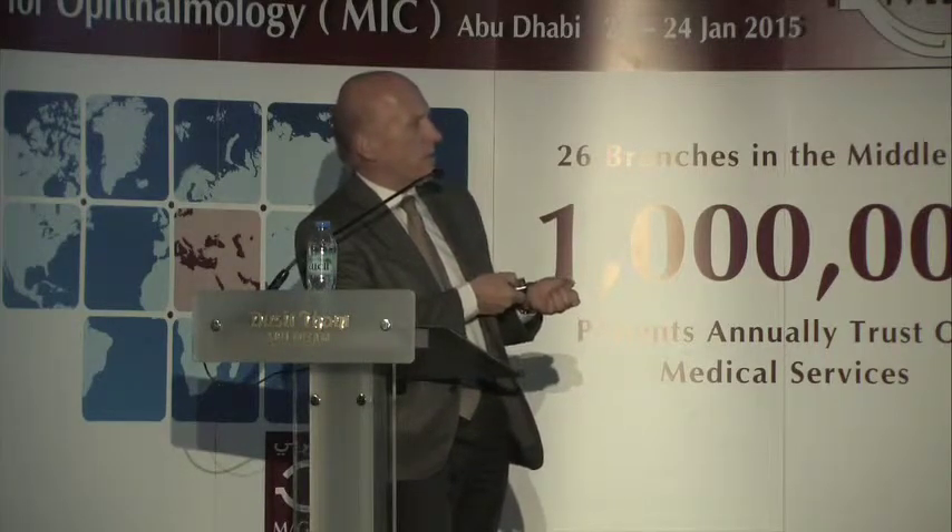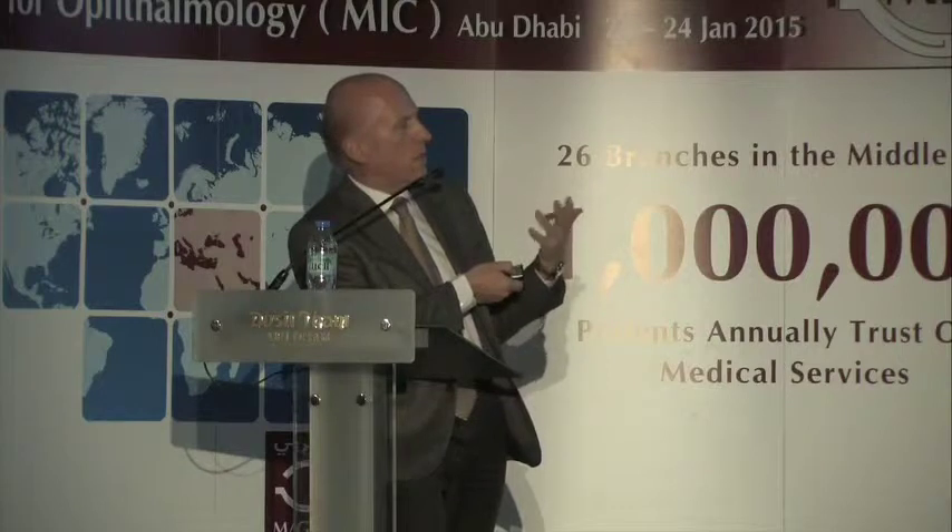Femtosecond lasers have made important progress as well, as they probably better preserve corneal biomechanics—though this is still under investigation. There is less invasiveness for the cornea using this technology. Centration and other issues previously associated with femtosecond lasers have been incorporated into modern technologies, which means that both excimer and femtosecond approaches are now competing for the surgical refractive market.